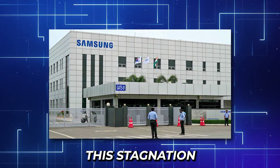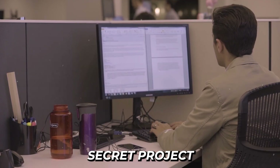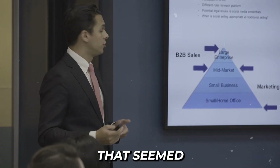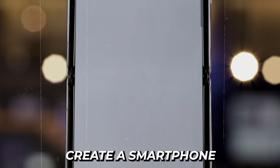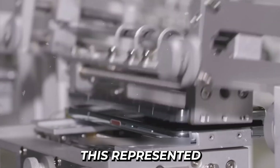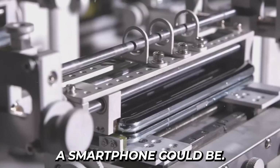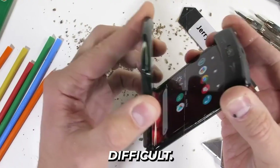Samsung saw this stagnation as an opportunity. In 2011, they launched a top-secret project with an ambitious goal that seemed straight out of science fiction: create a smartphone with a screen that could fold in half without breaking. This represented a fundamental reimagining of what a smartphone could be.